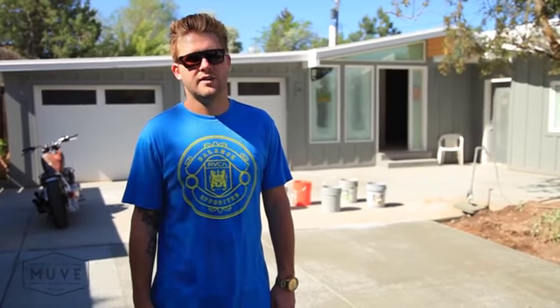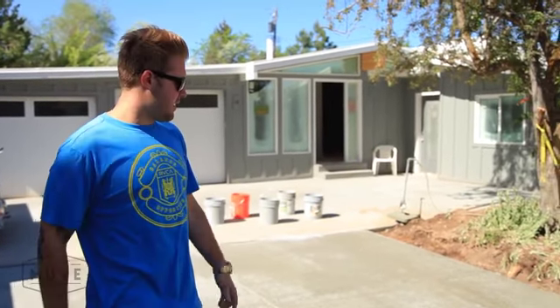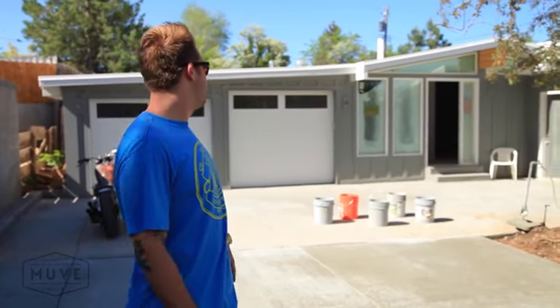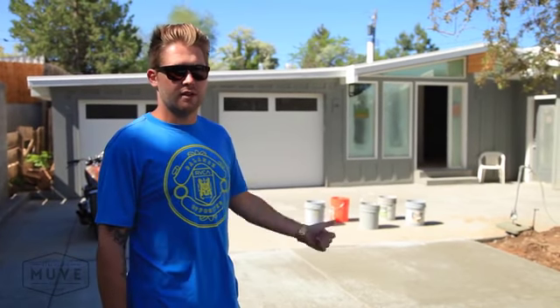Alright guys, we are at Ranchview Drive today. We are a couple weeks away from completion. Looks like a house again. The concrete just went in yesterday — the driveway, we got some patios in the back. We'll get some shots of those. But let's go check the house out. It's coming together. We're almost there.